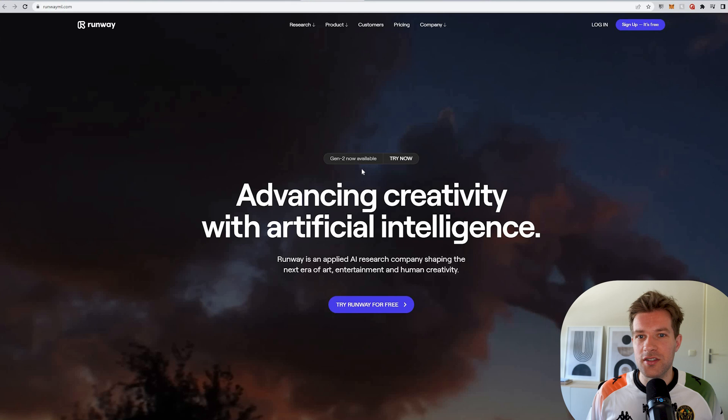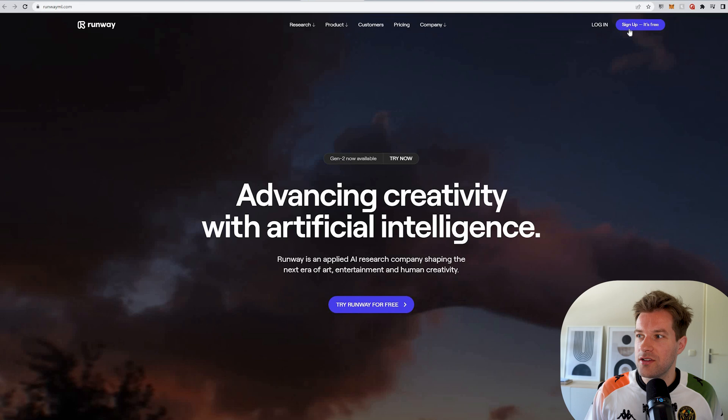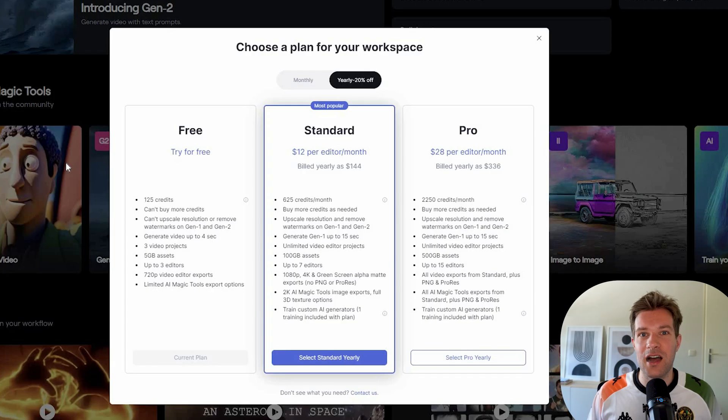Let me show you how you can start creating these videos yourself. You can just go to runwayml.com — I'll put the link in the description below. It's super easy, you can just sign up for free. Before I show how to use it, the pricing: you can try it for free with 125 credits on your new account, which lets you create 25 seconds of Gen2 content. You can also go for a standard or pro subscription for a lot more credits per month.